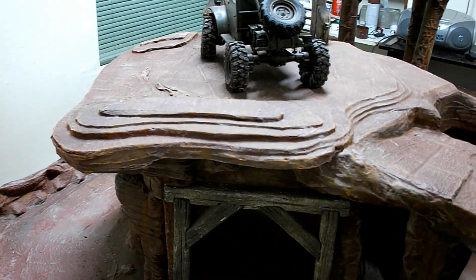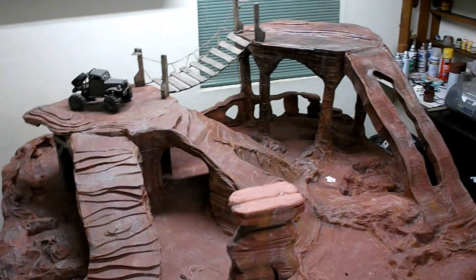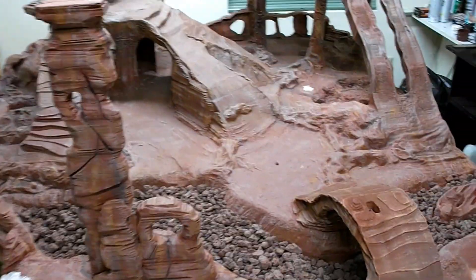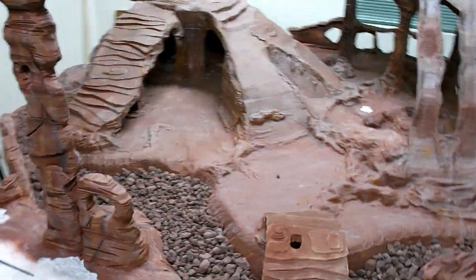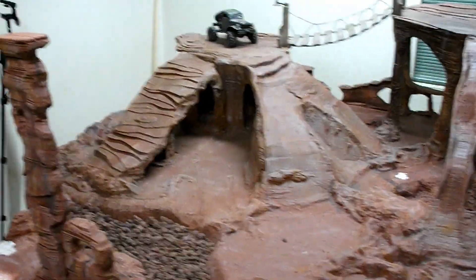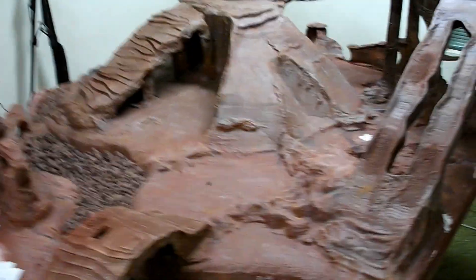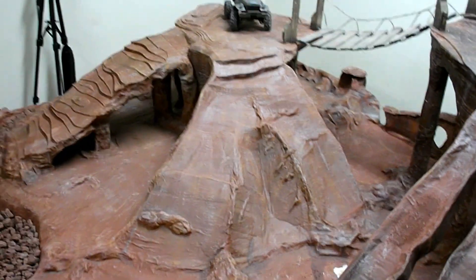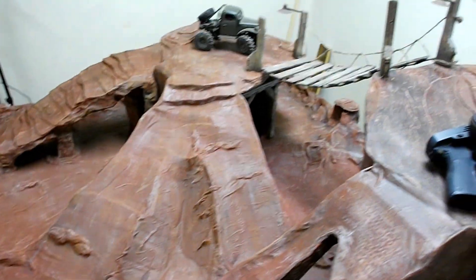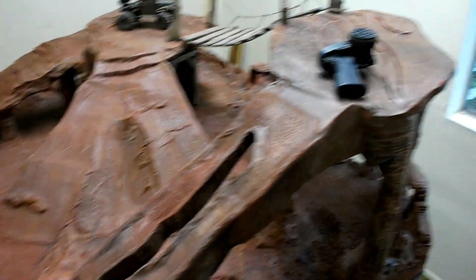It's actually fun to drive. I thought I'd get bored with it real quick, but there's enough variety and opportunity to crash. This grade was actually fun — I was kind of surprised. It's a good idea anyway. We're done for a while.